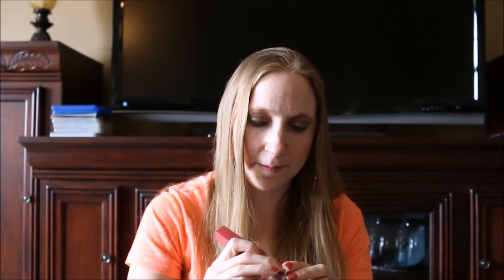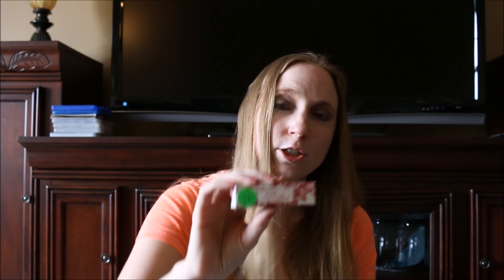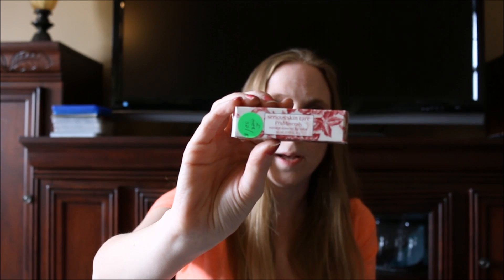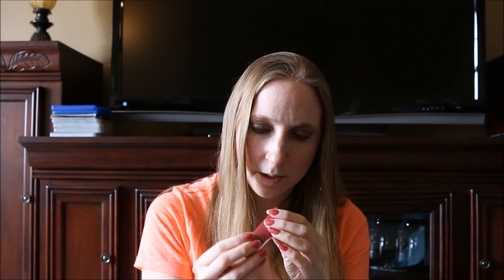She also got me this Serious Skincare lipstick — she paid a dollar for this as well. I'll open it to show you guys the color. Oh, it's still sealed so I'm not quite sure what the color is, but the shade is called Daylily, so not sure about that one yet.